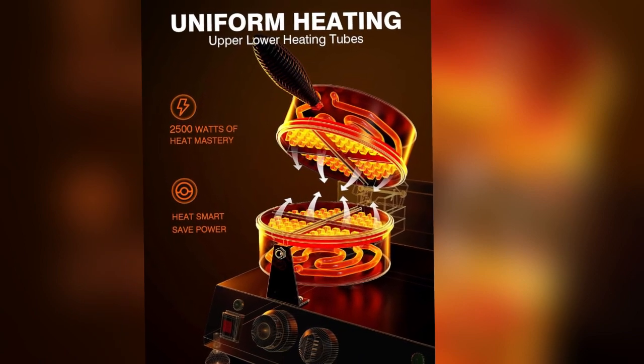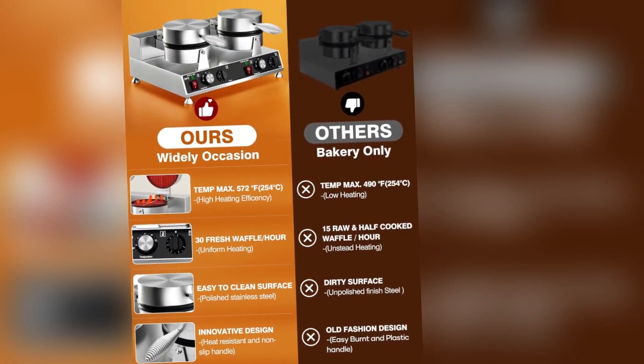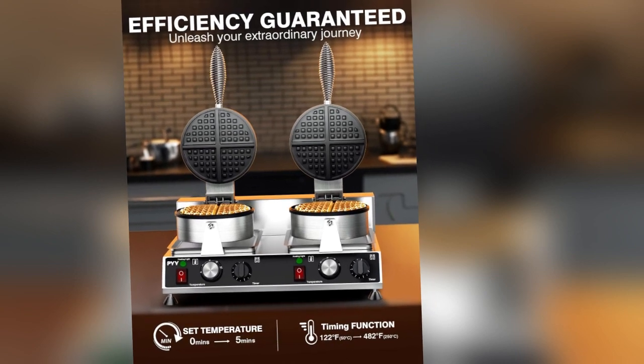The PYY Commercial Waffle Maker is a culinary masterpiece designed with precision. While the creator isn't explicitly mentioned, the craftsmanship speaks volumes. It's clear that this product was made by experts who know their waffles.